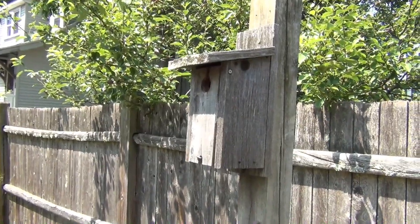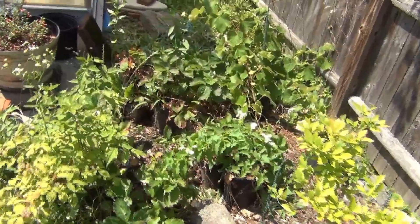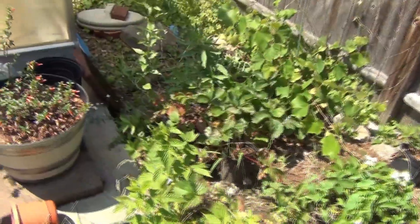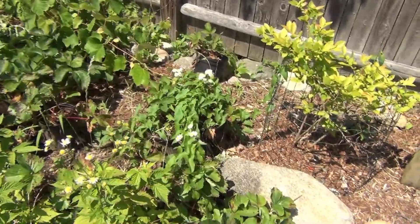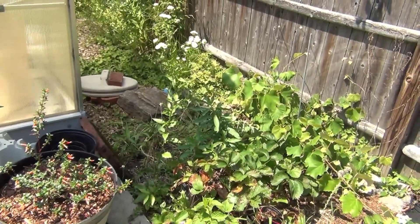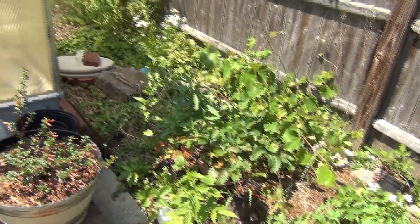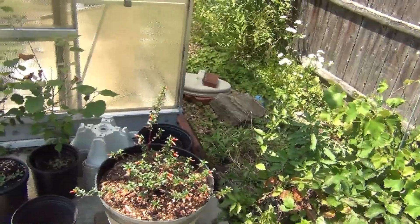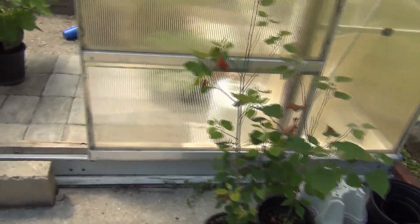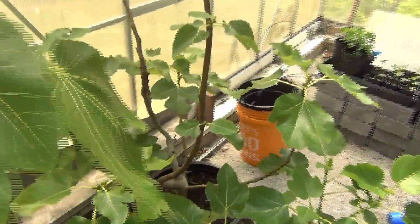I just saw a yellow jacket go into this — I already knocked out a nest out of this thing, and there's another yellow jacket going into it. The wrens fledged. I don't think I ever showed you the wrens in the box. On the opposite side, they took over from chickadees that arrived earlier and bossed them out. They raised what sounded like a good amount of fledglings, and I think it was maybe the day before yesterday they left.